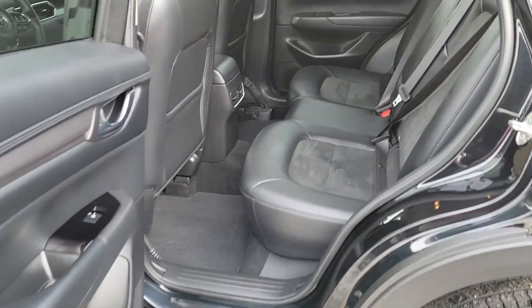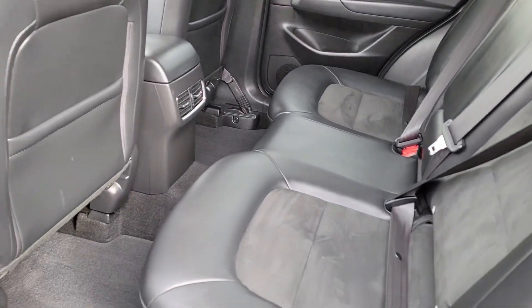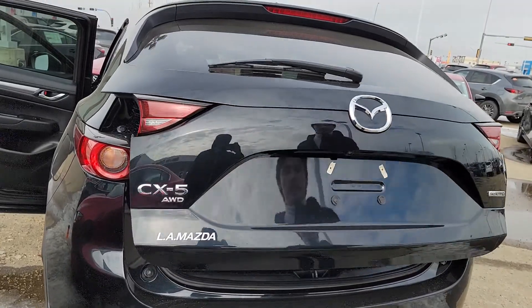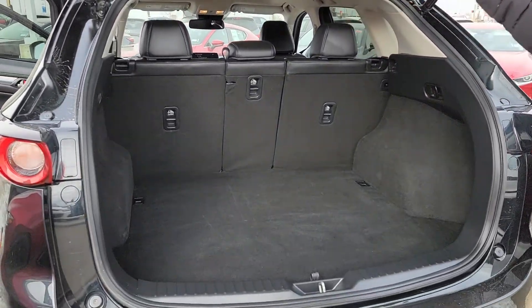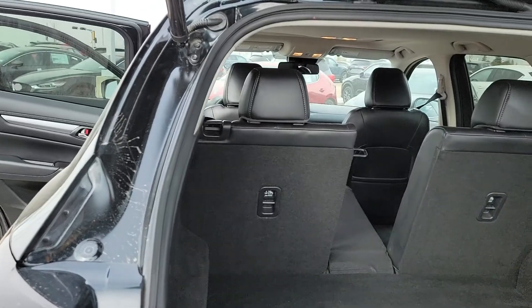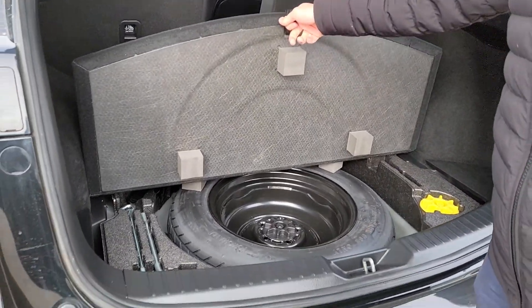You get a ton of room back here — so if you want to put one of your German Shepherds in the front and one in the back, you're pretty much set to go. You also have a power lift gate, which is pretty dope. You get your backup camera right there. You get a 40-40-20 ratio split for your seats, so let's say you need to put something in the middle — you can still have two passengers while you have that middle seat folded down. And underneath you have your Draken spare tire.